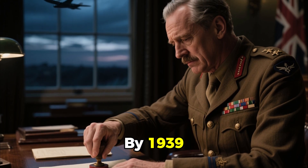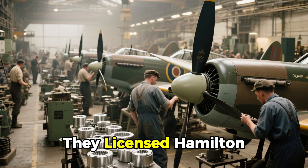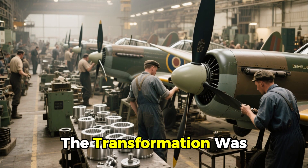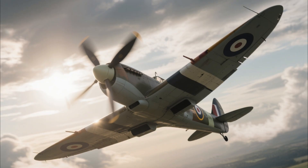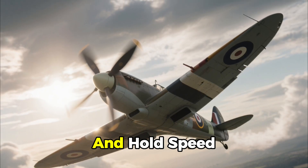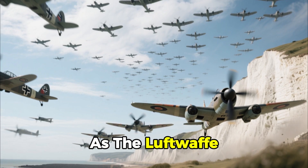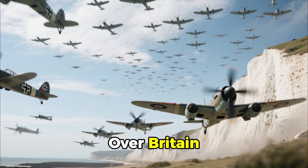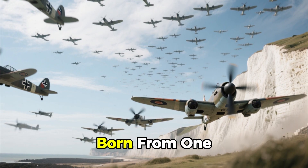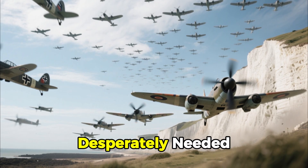By 1939, the British Air Ministry finally acted. They licensed Hamilton Standard's design, producing it through the de Havilland company. The transformation was immediate. Spitfires fitted with the new propeller could climb faster, fly higher, and hold speed through combat turns. In the summer of 1940, as the Luftwaffe darkened the skies over Britain, this innovation — three blades of aluminum — born from one man's stubborn faith in mathematics, gave the Royal Air Force the edge it desperately needed.